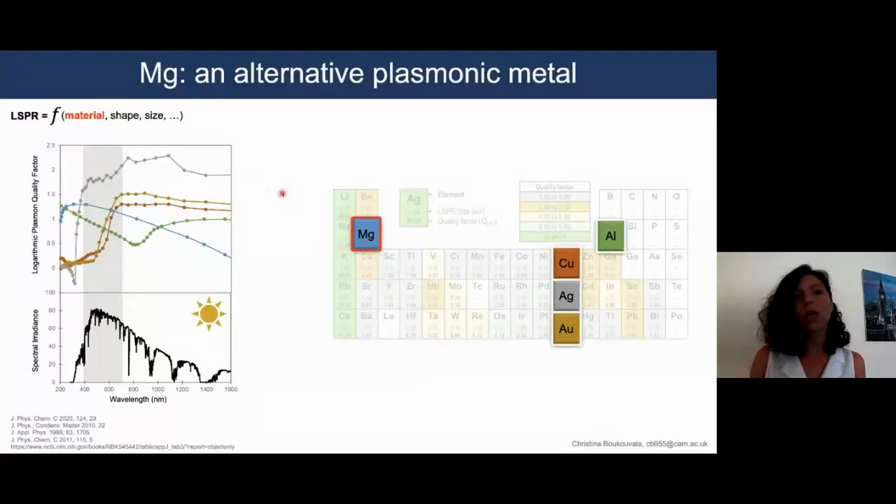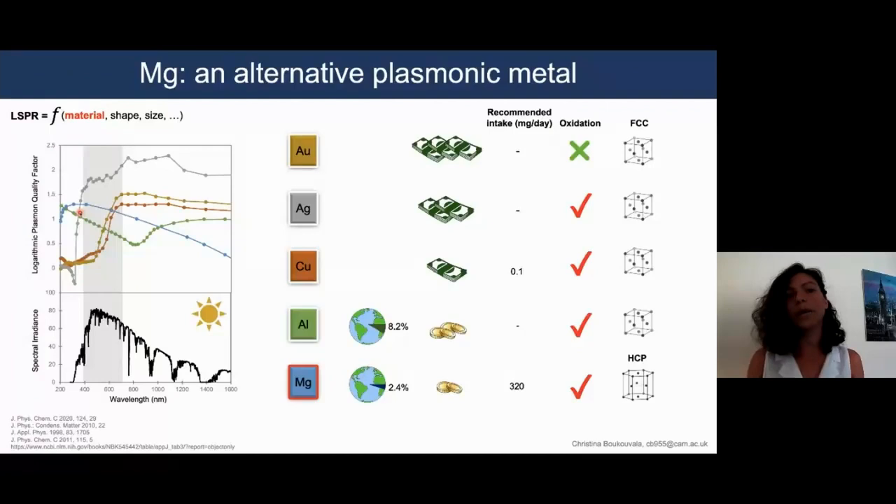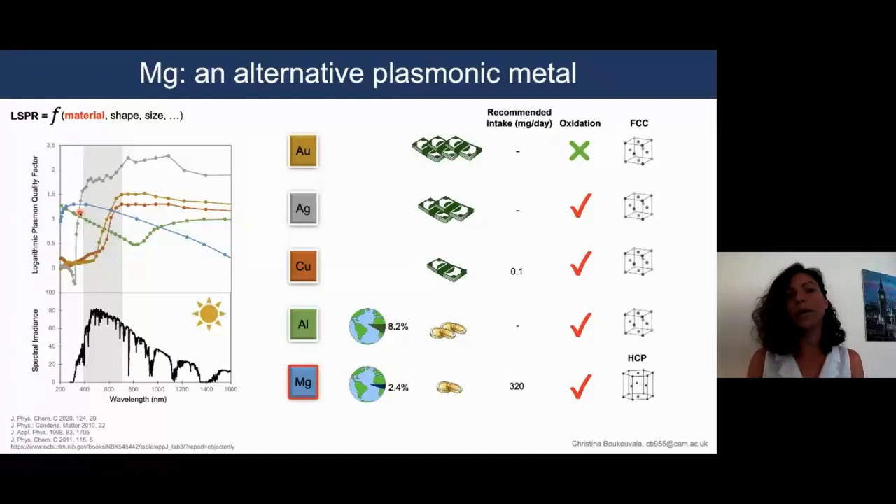On the left, we plot as a function of wavelength the plasma quality factor of these materials, as well as the sun's spectral irradiance. We can see that for most of the visible range — roughly between 400 and 700 nanometers — magnesium is actually the second-best option after silver, making it a very good candidate for sunlight-driven plasmonic applications. On top of that, magnesium is earth-abundant, cheap, and a good candidate for biocompatibility given that it is a key human nutrient. It does suffer from oxidation issues, but this is the case for most other plasmonic metals. Finally, it crystallizes in a hexagonal close-packed structure, very different to other cubic metals, giving rise to unique nanoparticle shapes.